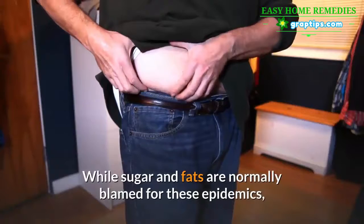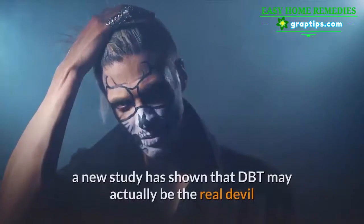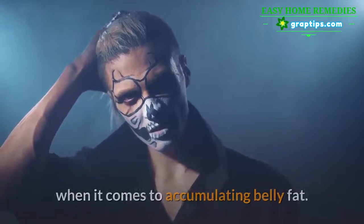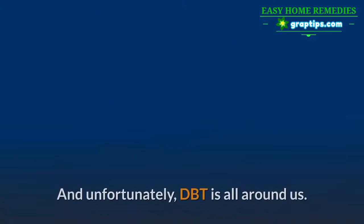While sugar and fats are normally blamed for these epidemics, a new study has shown that DBT may actually be the real devil when it comes to accumulating belly fat. And unfortunately, DBT is all around us.